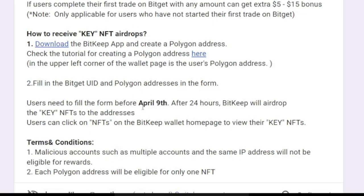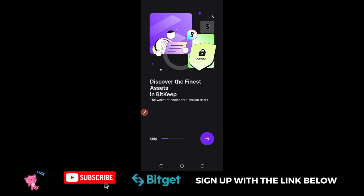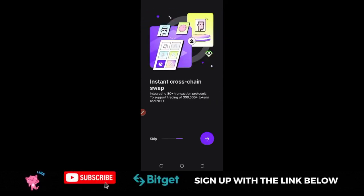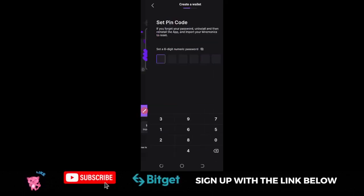The first step is to download the Bitkeep app. Once you click the download link, it will take you to either the Play Store or App Store. Click install and install the app. Once it's open, use the arrow to skip through the intro screens. On the next page, it will ask you to create a new wallet. If you already have a wallet, you can import it — but assuming you don't, go ahead and click on New Wallet.